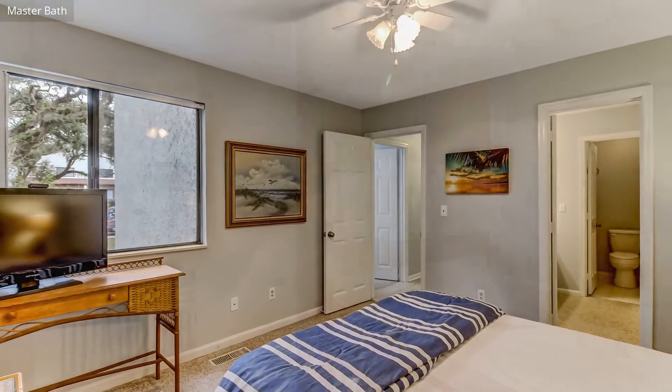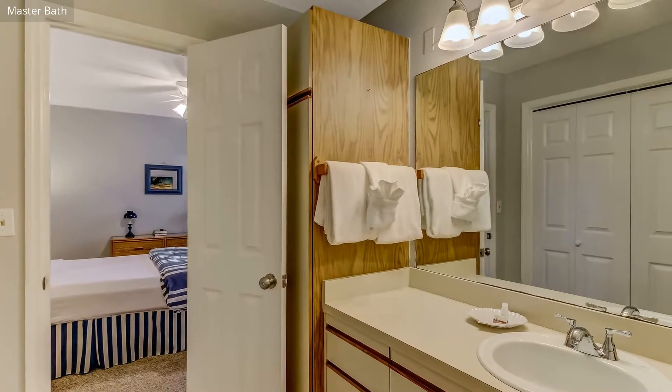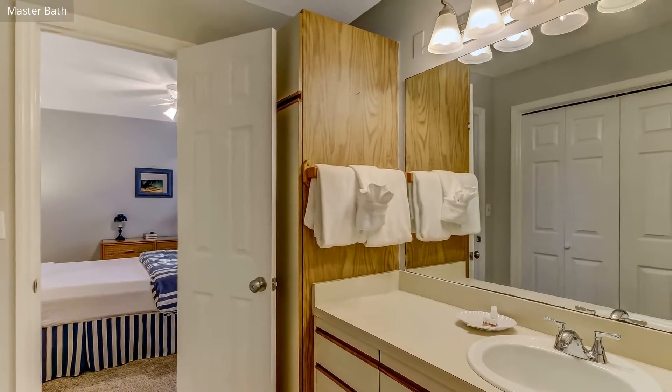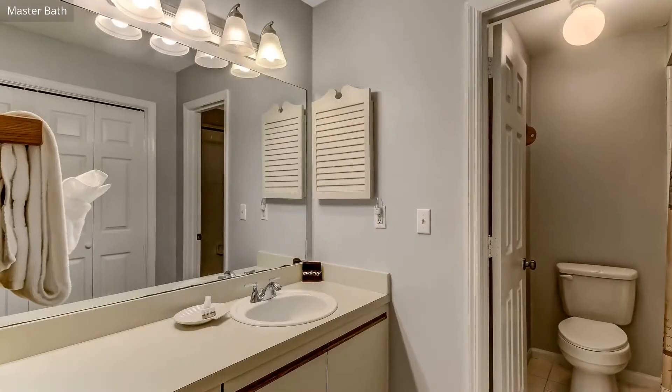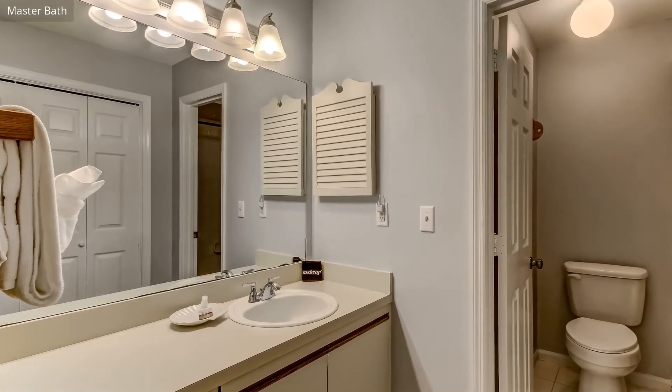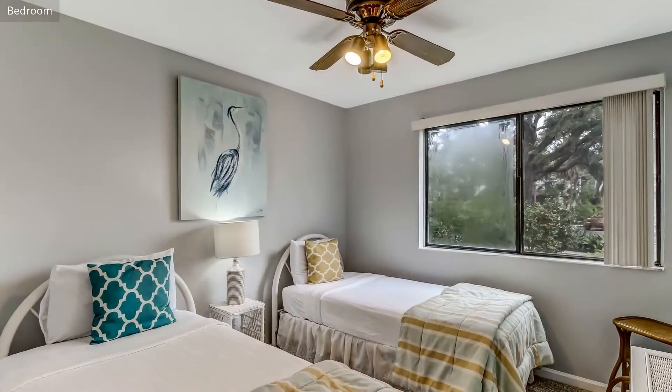Adjacent to the kitchen is the dining area, with seating for six. The master bedroom has a queen-sized bed, TV, and bathroom en-suite. The second bedroom also has a queen-sized bed, and the third bedroom features two twin beds, and these bedrooms share the hall bathroom.